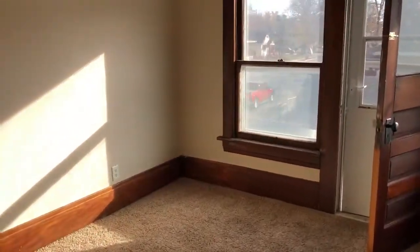And our final bedroom — we have a private little balcony off of it.